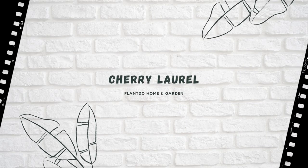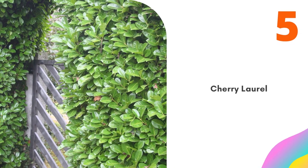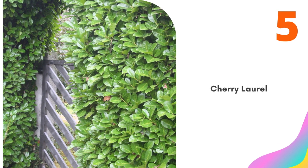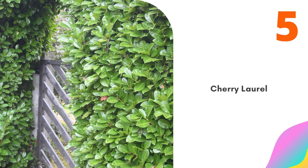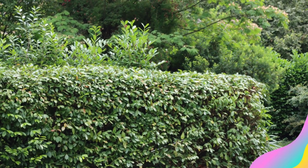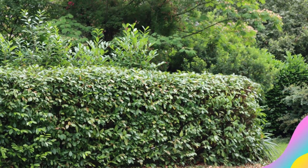Number 5: Cherry Laurel. Cherry Laurel, also commonly called English Laurel, is a good option for those in relatively warm climates, as it's hardy only to zone 6. In ideal conditions, it can grow up to 3 feet per year. Its glossy green leaves are evergreen and do not change color in fall. Creamy white flowering clusters bloom in spring.